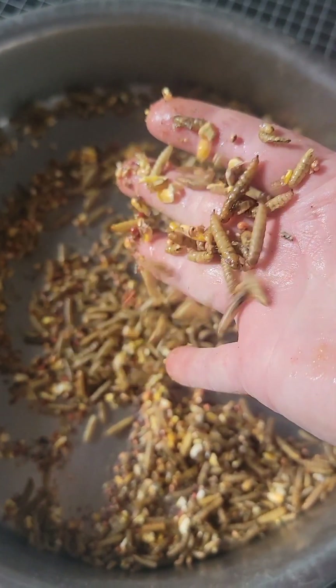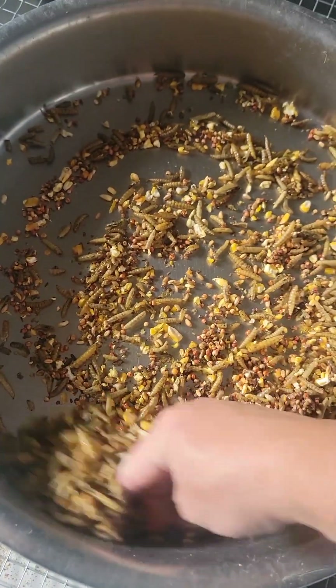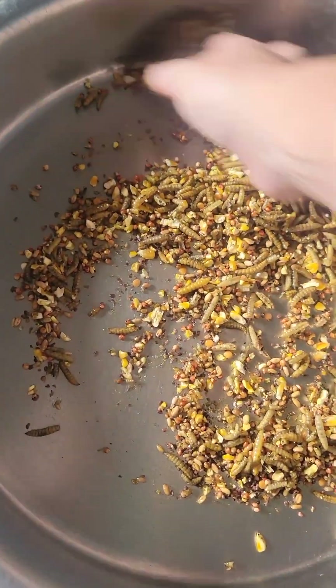It does tell you directions on how to pour it with like a whole pound of food, but I just take a tablespoon sometimes and kind of mix it in with their little treats at the bottom.